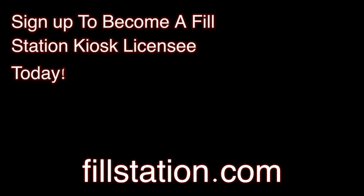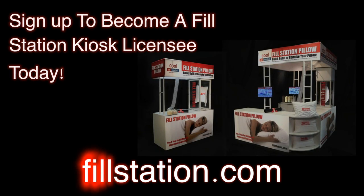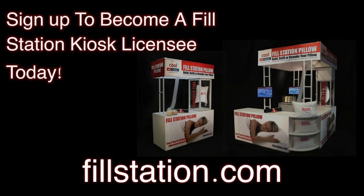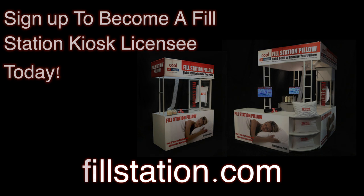More traffic, a larger customer base, and more community engagement. We are launching the first licensing phase of the Fill Station Pillow program. Don't miss out on this opportunity for you and your business. Visit fillstation.com to find out how you can license a kiosk today.